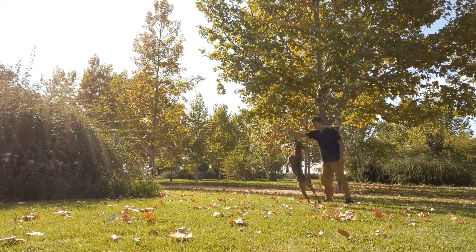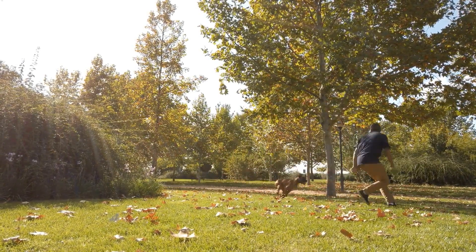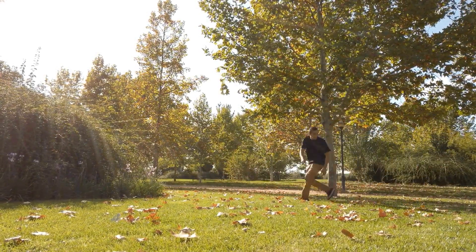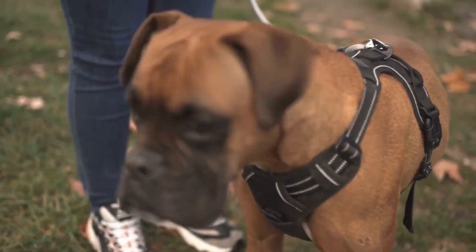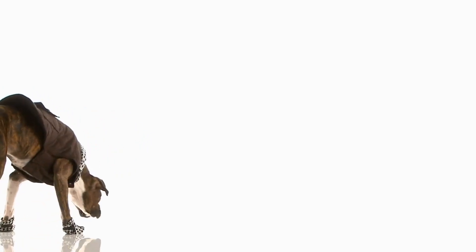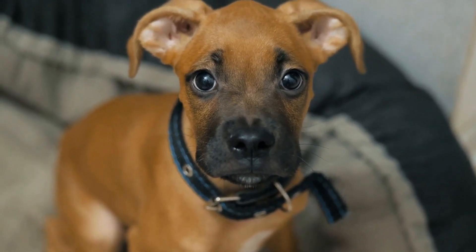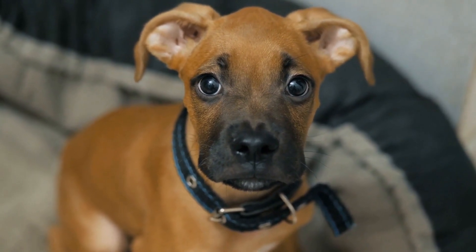To participate in a lure coursing event, boxers must meet certain criteria to ensure their safety and the fairness of the competition. They must be at least one year old and in good health. Boxers with any physical deformities or injuries that may hinder their ability to run should not participate. Additionally, boxers must be well-behaved and obedient to ensure the smooth running of the event.